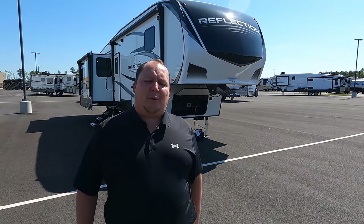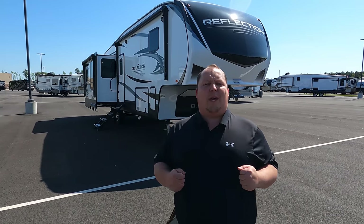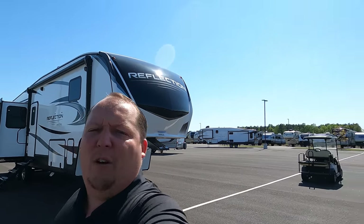Hey everyone again, welcome back to another video. My name is Matt from Matt's and Will's RV Reviews Towables. It's the world's only channel giving you three things we love and three things we don't love about every travel trailer, fifth wheel, and toy hauler that we review. Again today, I am super excited to be taking a look at this awesome Grand Design Reflection. Before I begin, I would like to say hi to Will.